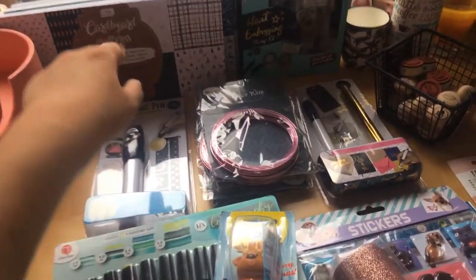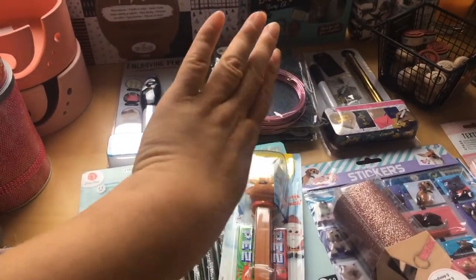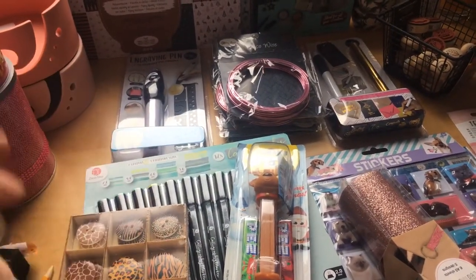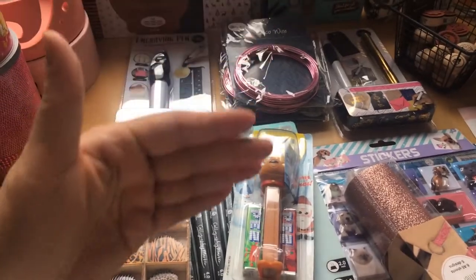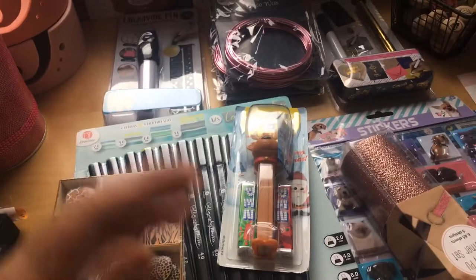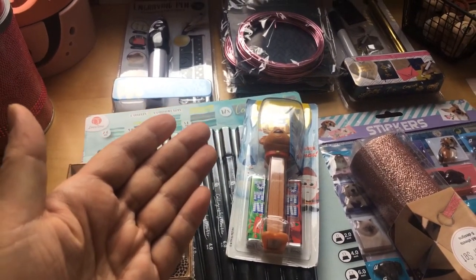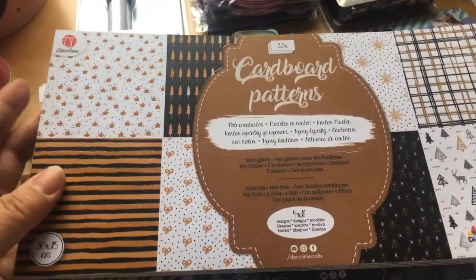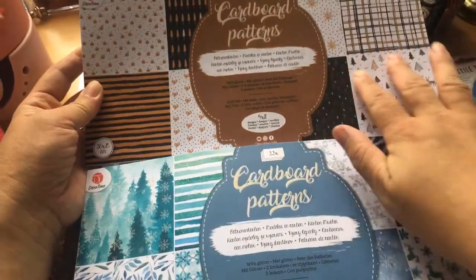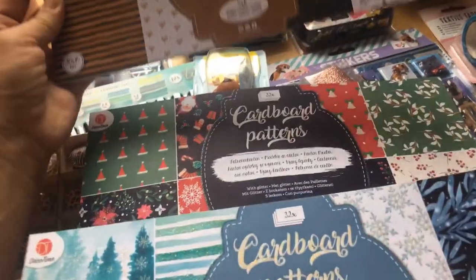In a particular lane at the store, one side was all empty except for some Christmas stuff — and Halloween isn't even here yet. I found cardboard pattern books on the shelves and took all three: the brown version, the blue version, and the usual red and green Christmas one. All three are Christmas themed.